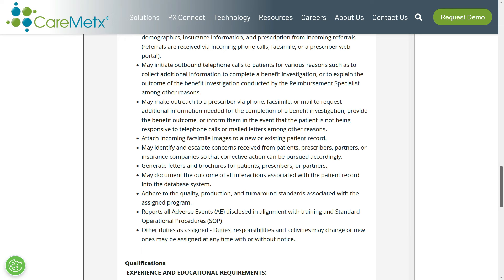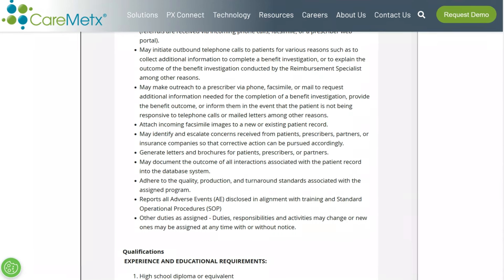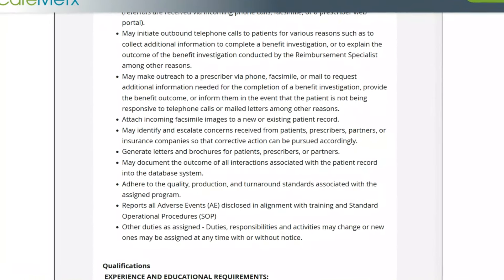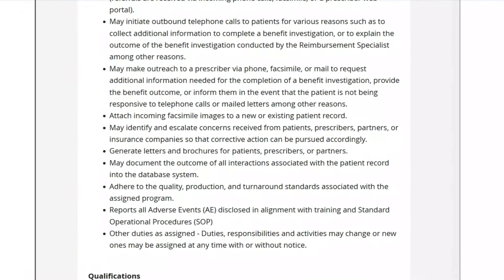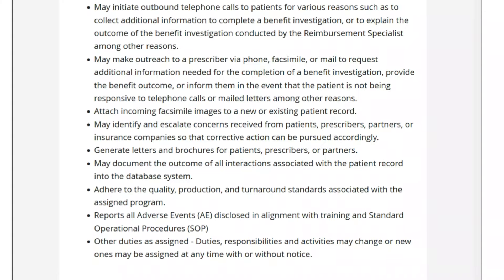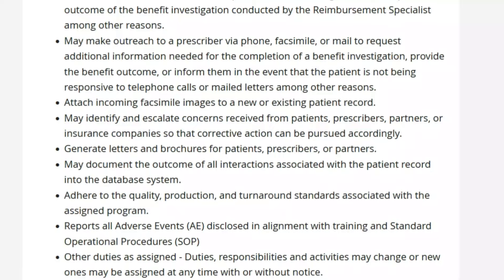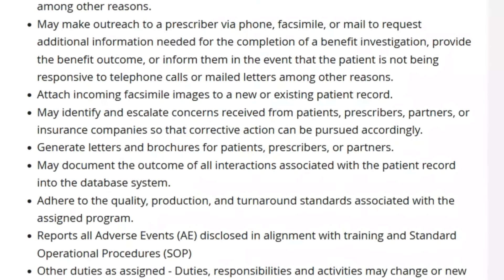You'll also attach incoming facsimile images to a new or existing patient record, and identify and escalate concerns received from patients, prescribers, partners, or insurance companies so that corrective action can be pursued. You'll generate letters and brochures for patients, prescribers, and partners, document the outcome of all interactions associated with the patient record into the database system, report all adverse events disclosed in alignment with training and standard operating procedures, and do all that while adhering to quality, production, and turnaround standards for the assigned program.